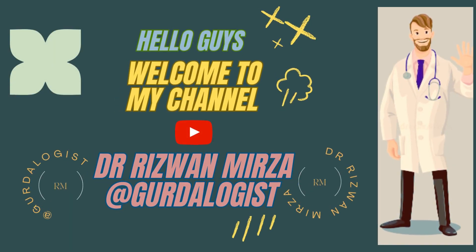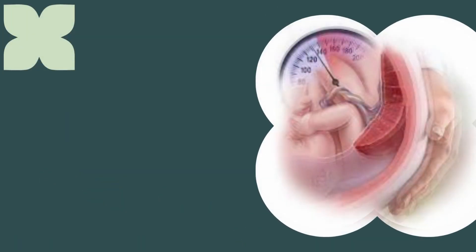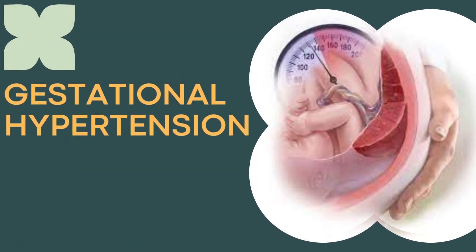Hello guys, this is Dr. Rizwan Mirza. Welcome to my channel at Gertilogist. Let's talk about gestational hypertension today.